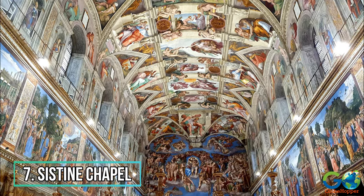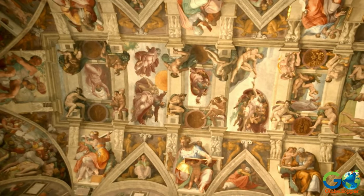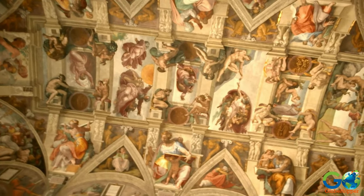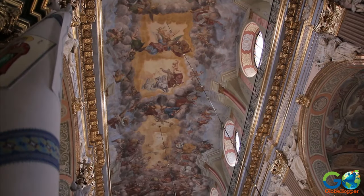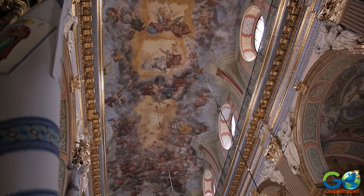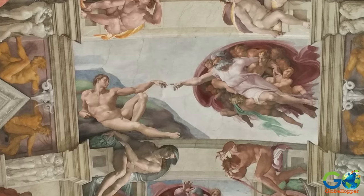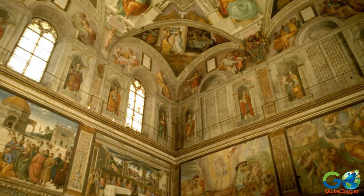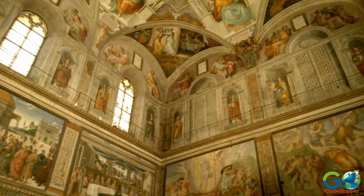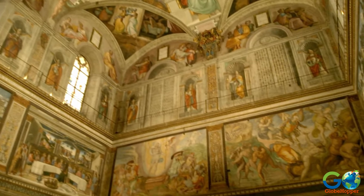7. Sistine Chapel. Also located within Vatican City is the Sistine Chapel, which is part of the building complex where the Pope resides. Although the chapel's ceiling frescoes are among his most notable works, artist Michelangelo historically complained that he was unhappy with the commission. Nevertheless, his lack of enthusiasm did not stop him from creating one of the most revered pieces of art.